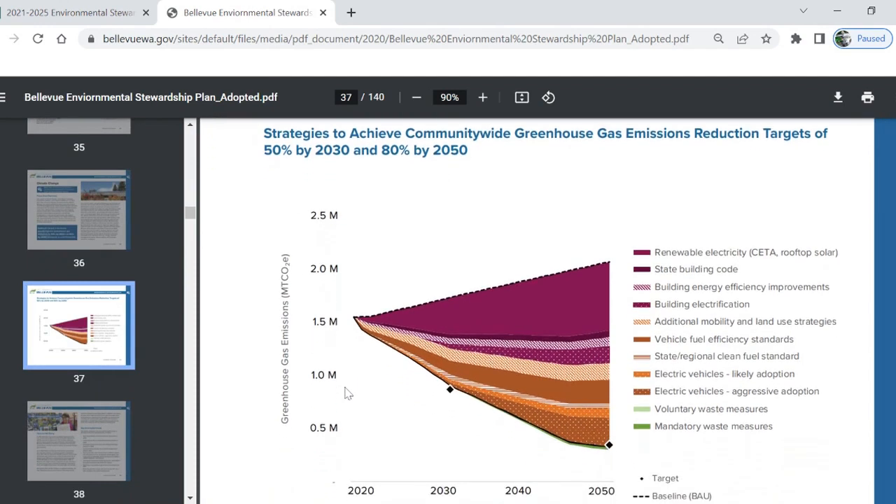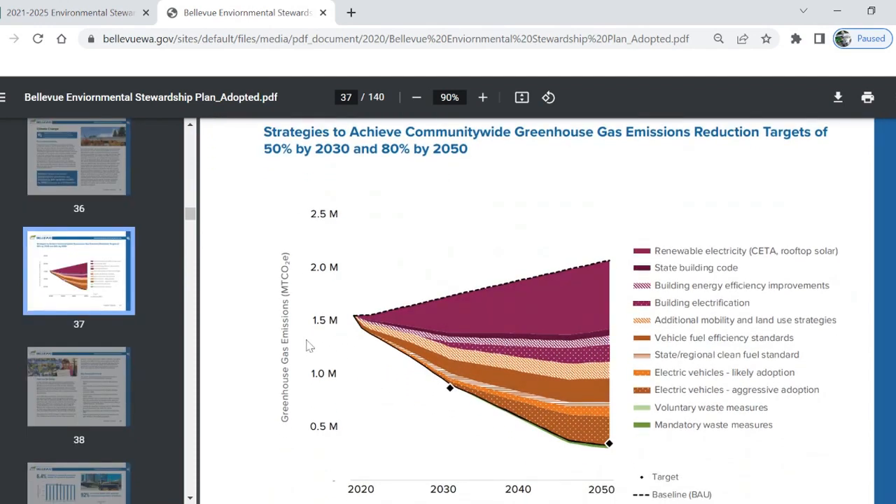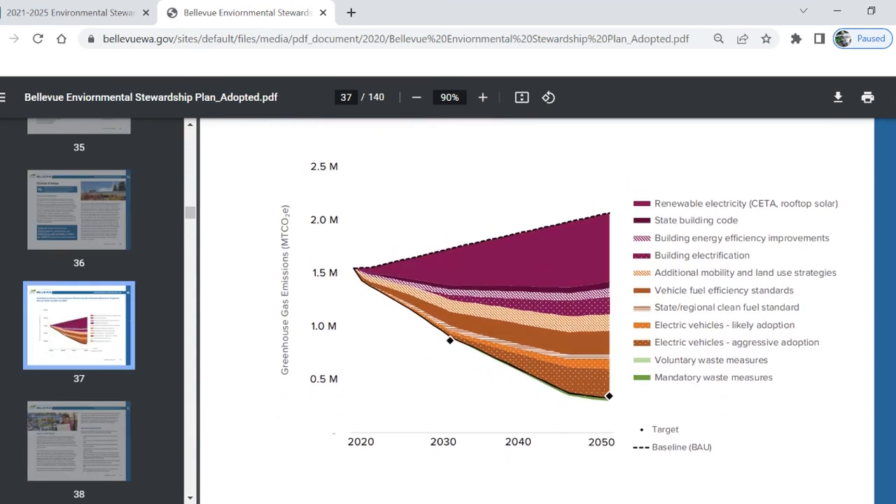Look at this — this is a stabilization wedge. From the year 2020 on, if we didn't take any climate action, this is the path our growing emissions would follow. This line here shows our city's goals for the years 2030 and 2050, and everything in between are the actions that will get our emissions down to our targets. The biggest actions are purple and orange — those are energy and transportation.